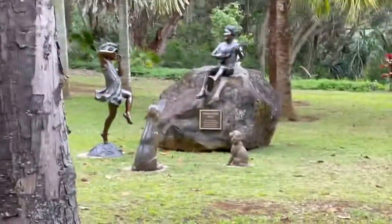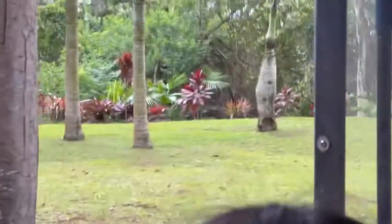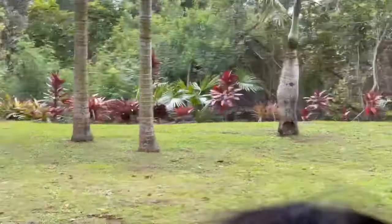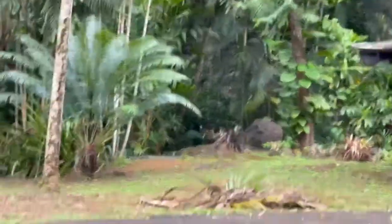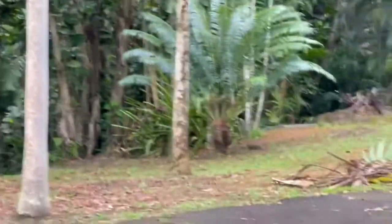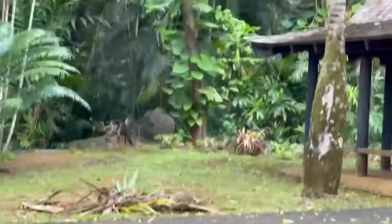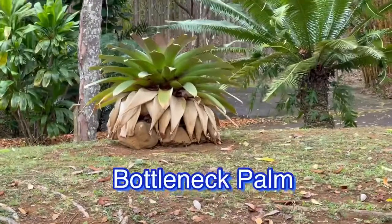She thought they should have an audience, so she had two little animals made watching them dance. Sometimes Joyce moves sculptures — you see a sculpture was here and then it's not there anymore. She finds maybe a better place for it. The horticulturalist told me there are so many different palm trees in the world that she doesn't even know the name of all of them. This one right here is a bottleneck palm.